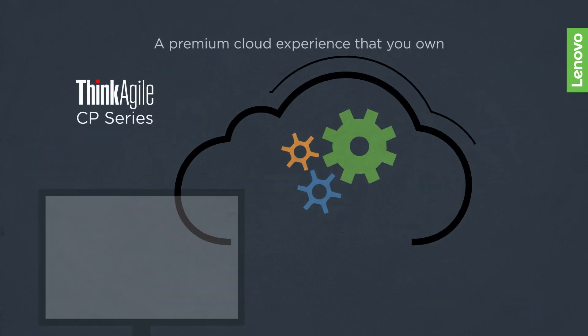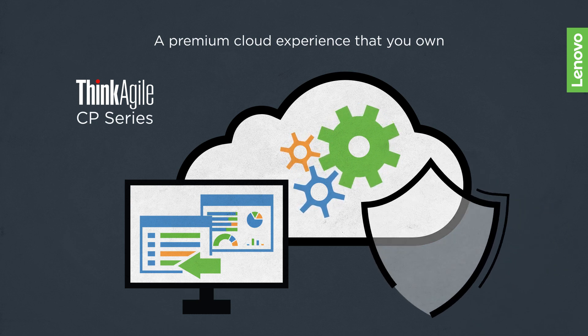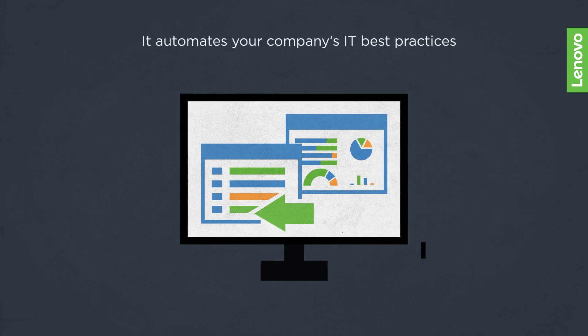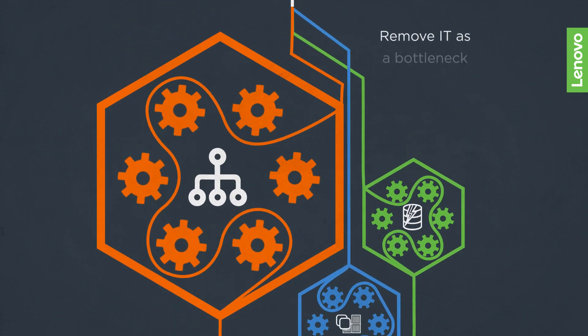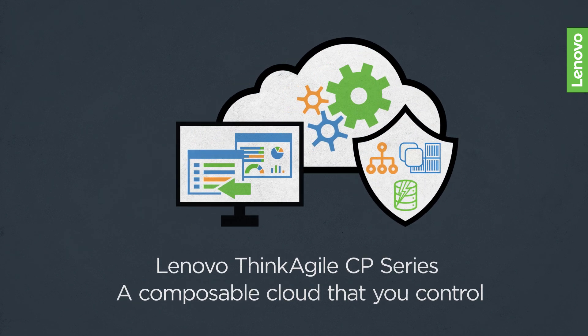It delivers a premium cloud experience that you own, keeping your data under your control at all times. And it automates your company's IT best practices across all layers of the infrastructure. The Lenovo ThinkAgile CP series will help you remove IT as a bottleneck and deliver a composable cloud that you control.